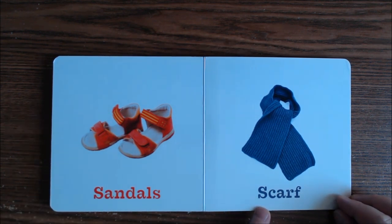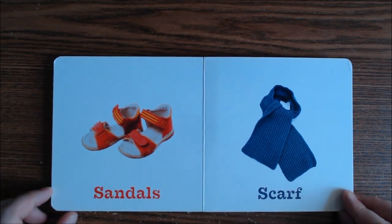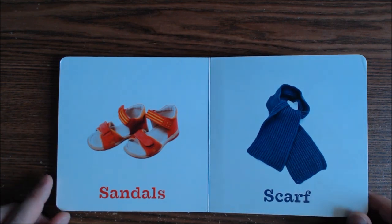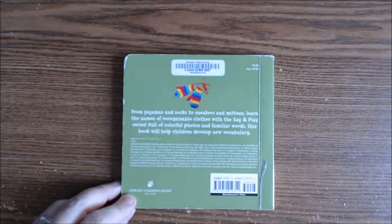And this is our scarf — no, we don't use this for the summer. This is for winter to keep our neck warm. So now you know about all different types of clothes for all different types of seasons. Alright, take care, ciao!